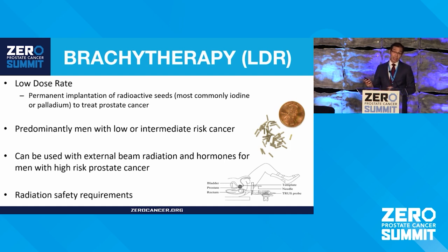There are radiation safety requirements for LDR. Think of the seeds almost like a battery — they have a radiation charge that goes away over time. In the case of iodine, after about a year the charge is entirely gone and the seeds are inert. But in that early period, we want you to limit contact with pregnant women and little kids, because radiation can affect them more during their growth phase.